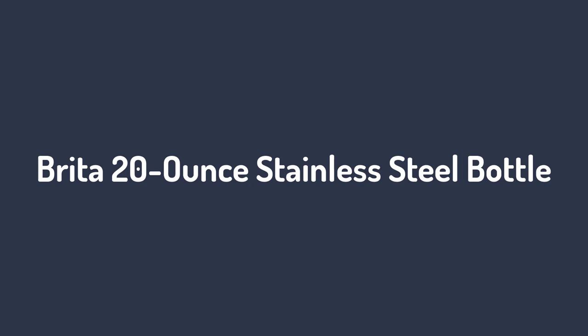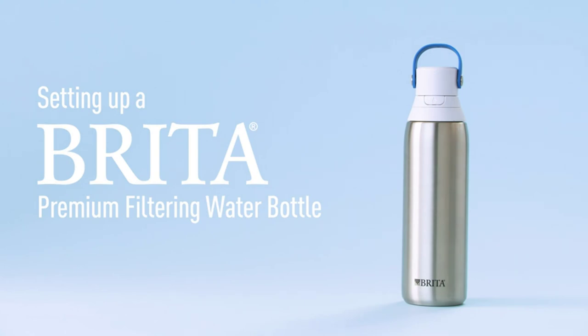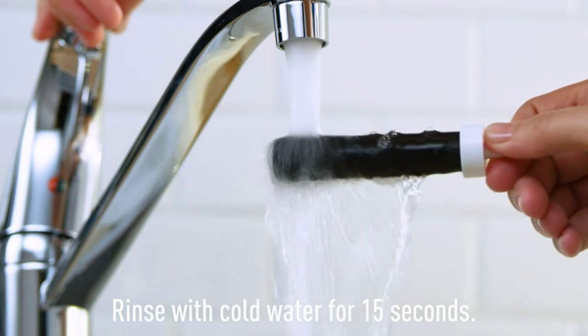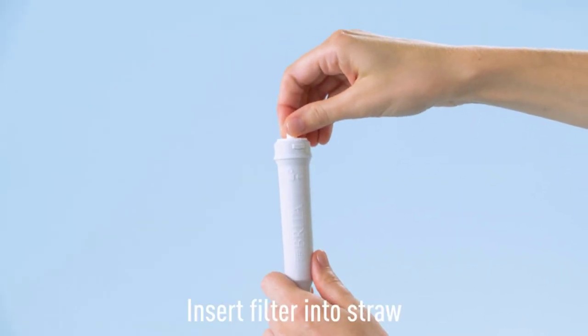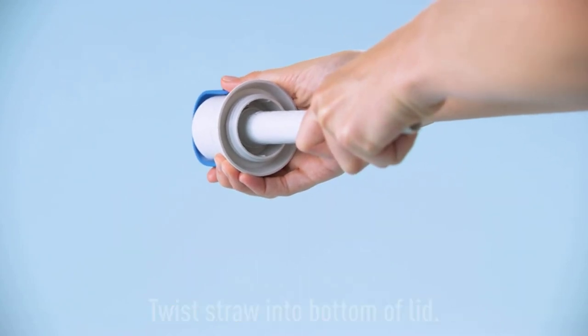Number 2: Brita 20-ounce stainless steel bottle. If you'd like to avoid plastic materials, it has a nice, sturdy and durable design that was built to last for years to come. It's equipped with an activated carbon filter that's easy to replace every two months.